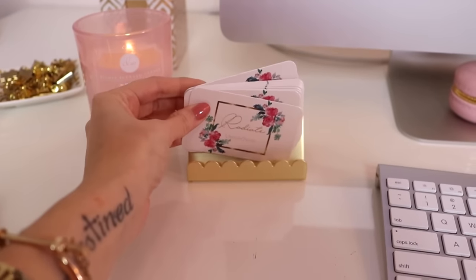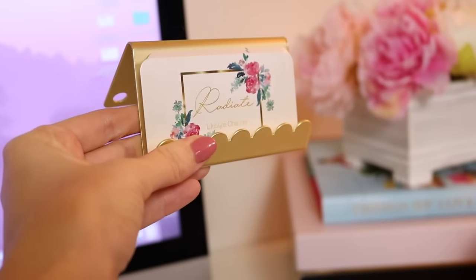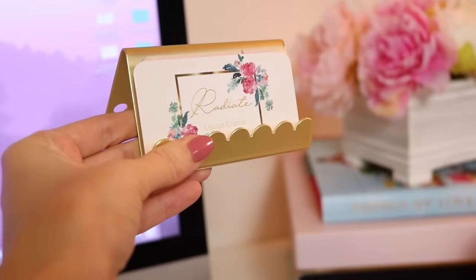Hey everyone! Welcome to our channel. My name is Kelsey and today I am excited to be filming one of my favorite videos. I haven't done one in a really long time and it is a home decor haul. I've picked up a few things over the past few months from HomeGoods and Target, so I thought I would share them with you. Come with me and see what I got.